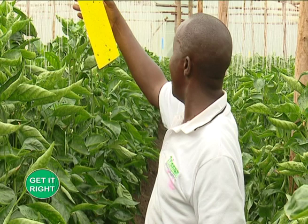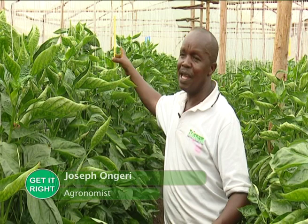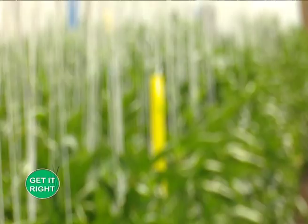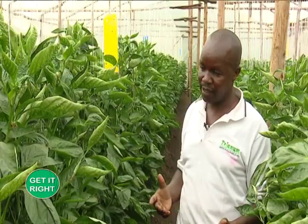If you look at the far end there, you can see another color — the blue color. The blue color attracts the thrips. Once they go there, with the sticky substance, they get stuck and we control the population. We always advise farmers to go a biological way because it has no chemical implication to our fruits. This is always advised even by the government and by different societies.